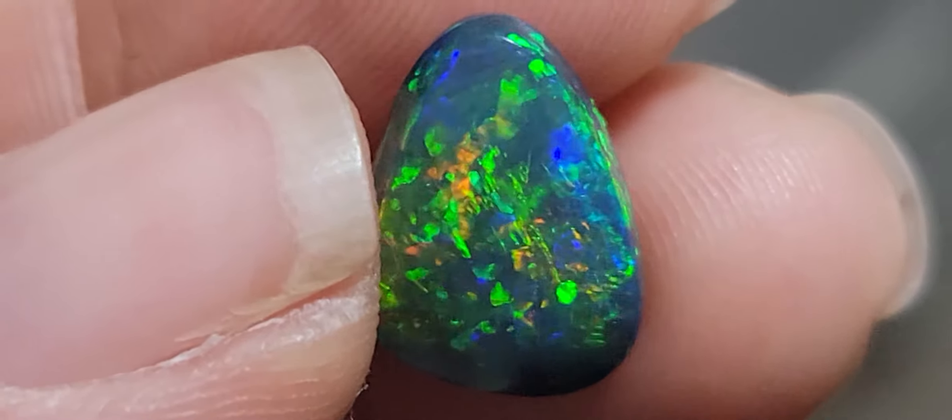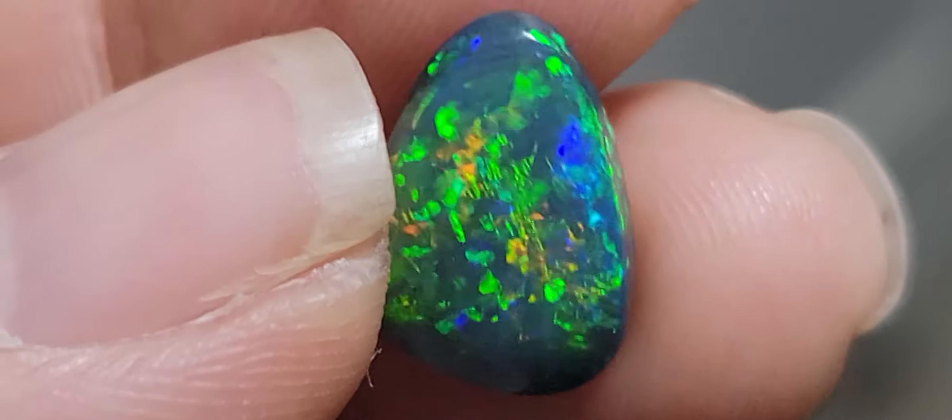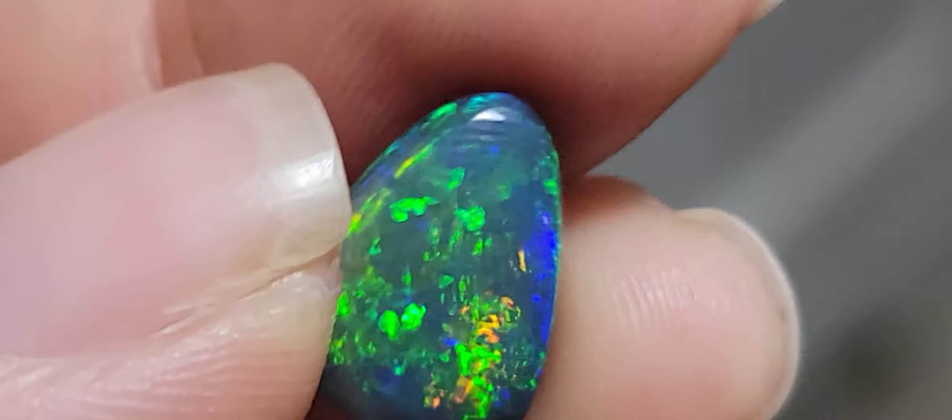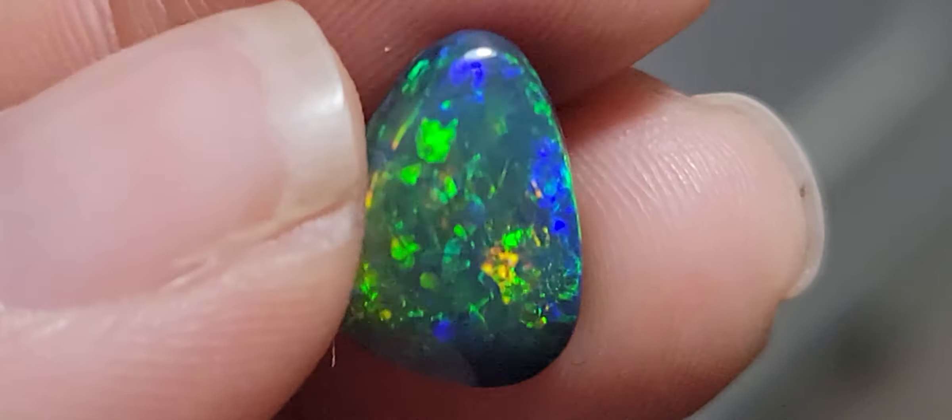Seriously, the camera doesn't do justice to the beauty of this stone. Thank you very much for watching. Bye now.